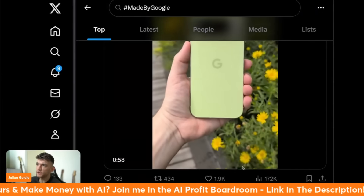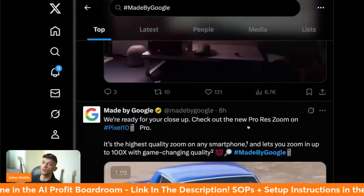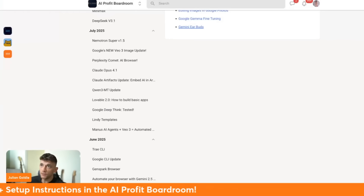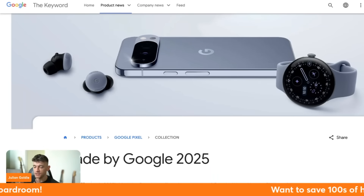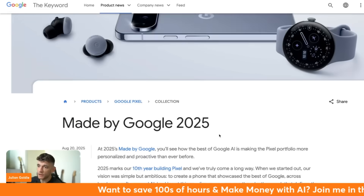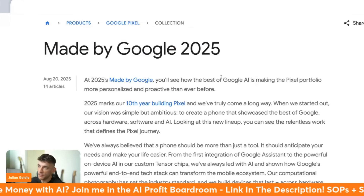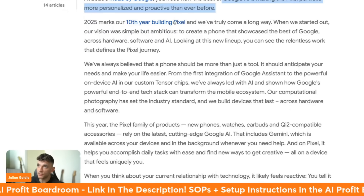Today we have the brand new updates from Google - the Made by Google 2025 event. You can see some of the latest updates including some crazy stuff when it comes to AI. Essentially, the Made by Google event is announcing all of their latest Google AI updates - it's all about Google AI making the Pixel portfolio more personalized.